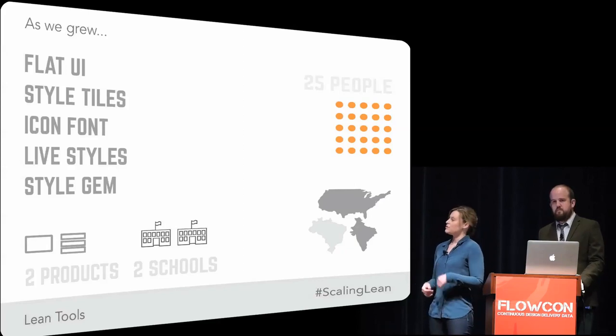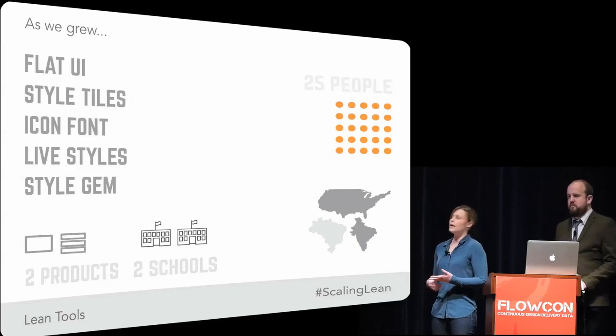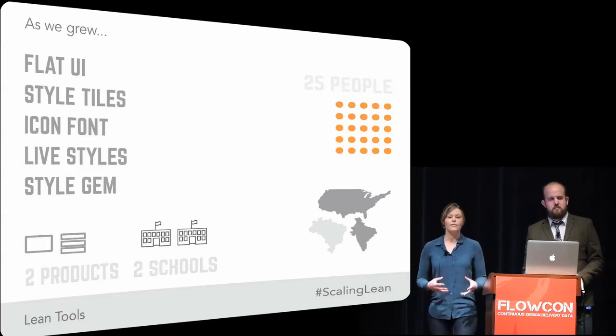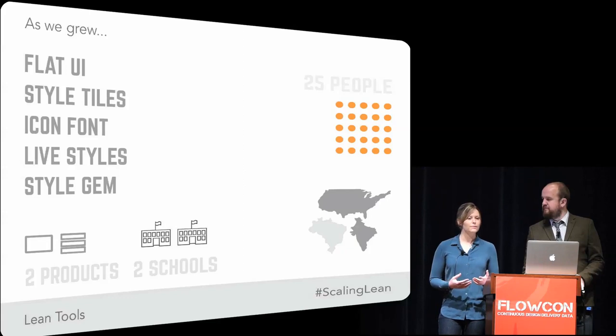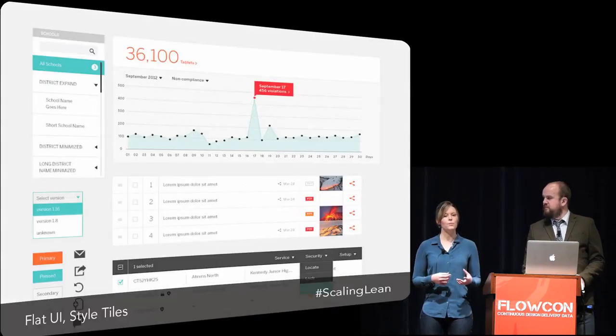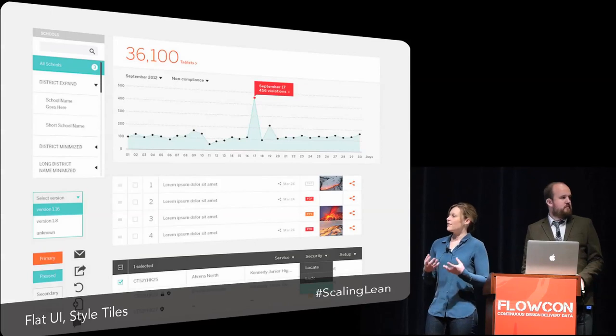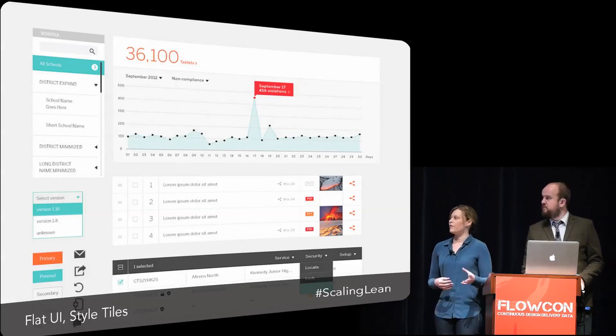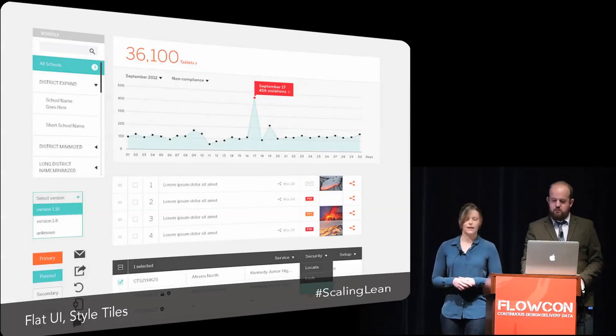The other thing we did was use style tiles of our flat UI. Instead of creating a visual comp for every single wireframe for a new feature being built, the designers pulled together boards showing all the common UI elements. Developers could then refer to the wireframes, refer to this style board, and start working in the code straight from there. It allowed us with a very light touch to maintain a consistent level of visual design.